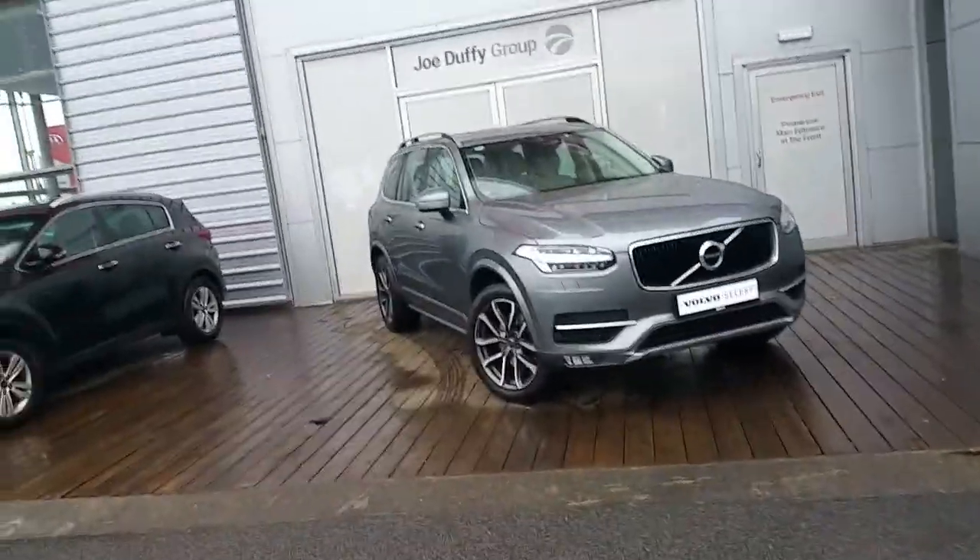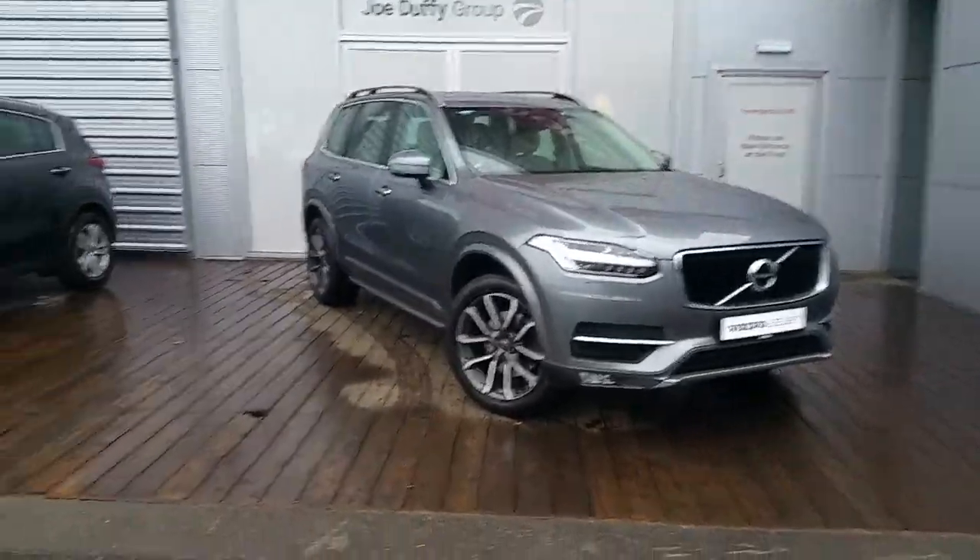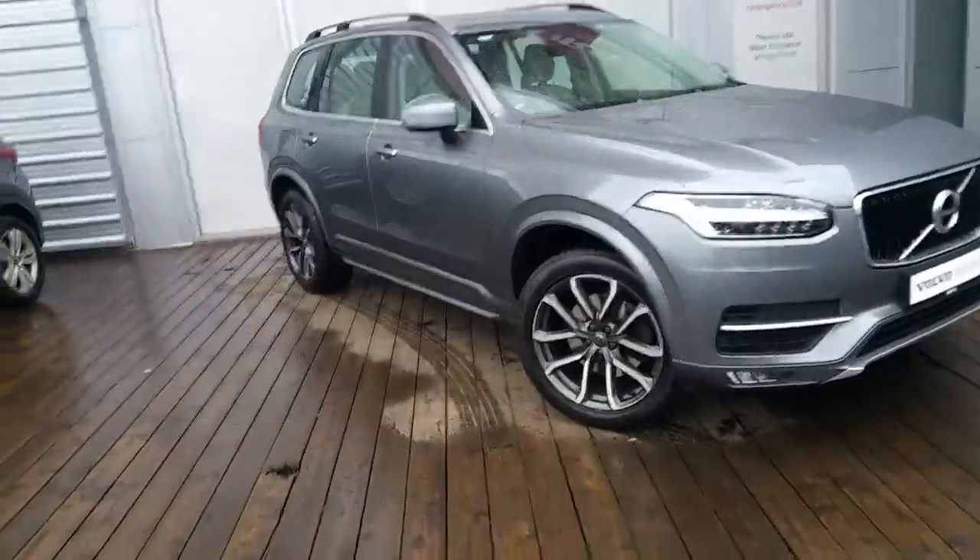Hello and welcome to Joe Duffy Volvo Used Cars Online. Here we have the Volvo XC90 D-Foyle AWD Momentum finished in Osmium Grey.